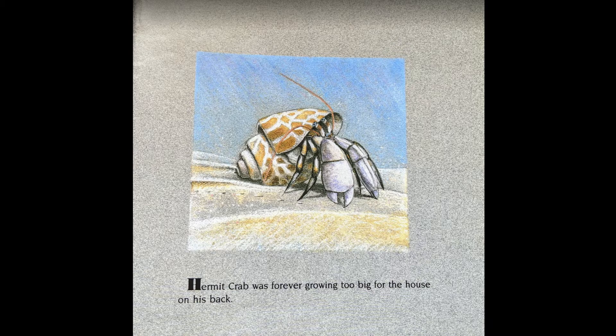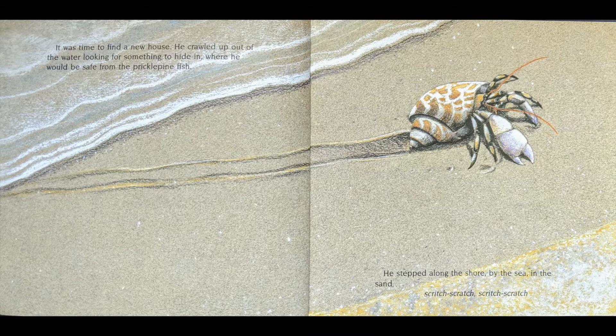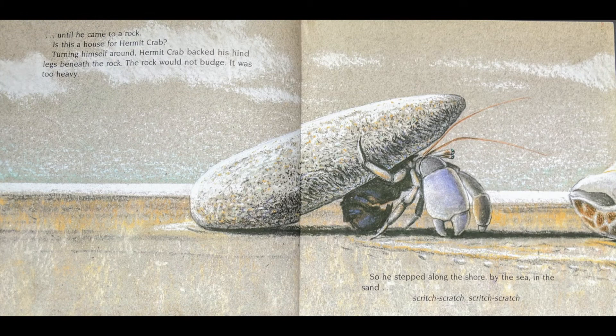Hermit Crab was forever growing too big for the house on his back. It was time to find a new house. He crawled up out of the water looking for something to hide in, where he would be safe from the prickle pine fish. He stepped along the shore by the sea in the sand, scritch-scratch, scritch-scratch, until he came to a rock.